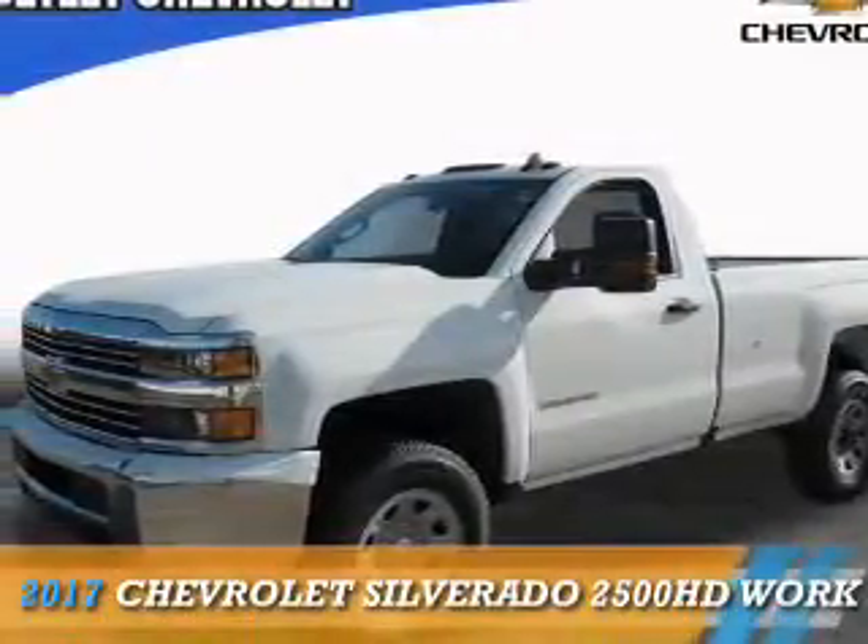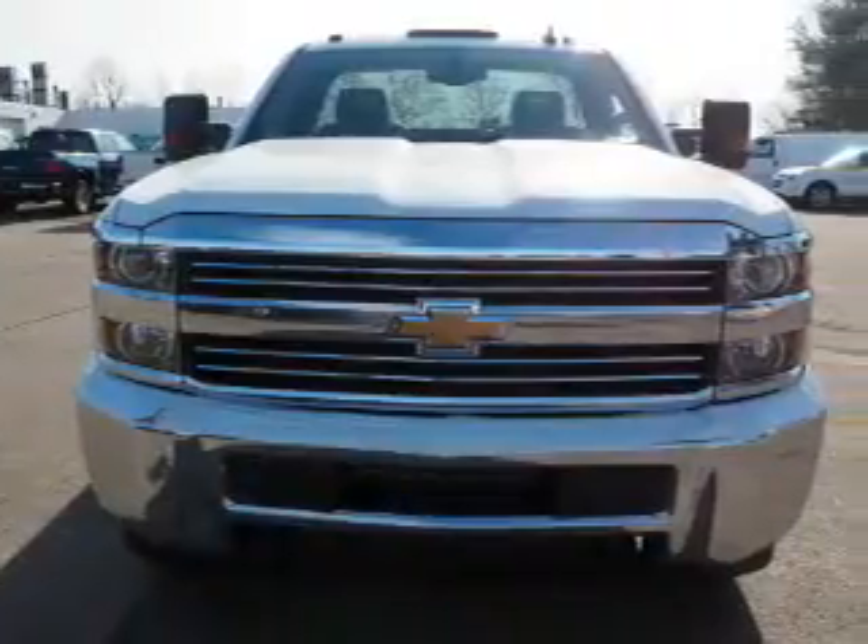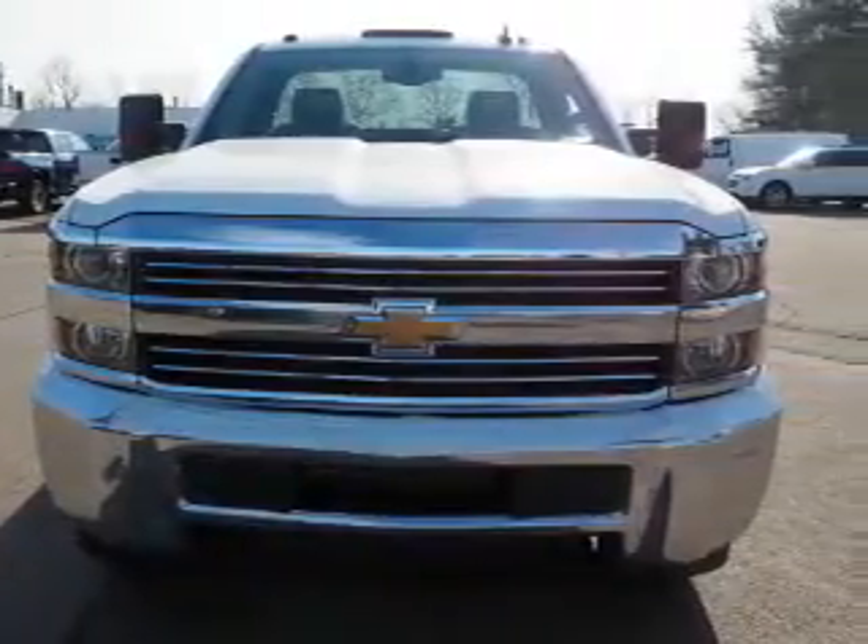Presenting the 2017 Chevrolet Silverado 2500 HD. It's powered by 4-wheel drive, a 6-liter 8-cylinder engine, and an automatic transmission.